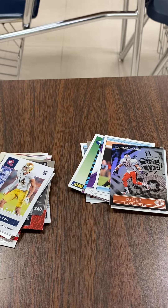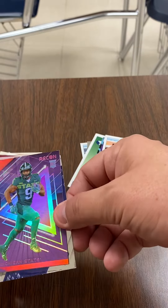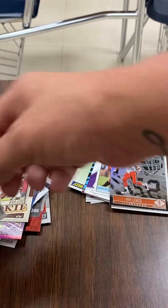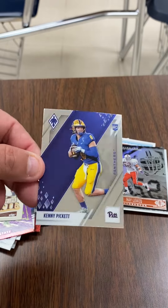Last pack. Does not look like this one has an autograph in it — usually it's that second or third pack to last. Isaiah Spiller, Kenneth Walker — that's a good one — Devin Lloyd, and Kenny Pickett. There's a good one. Kenny Pickett. Perfect.